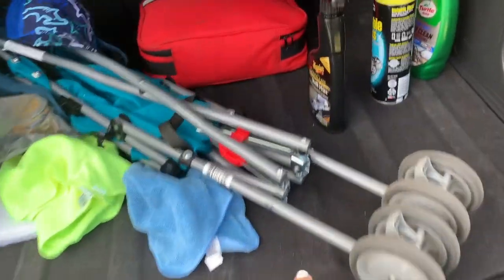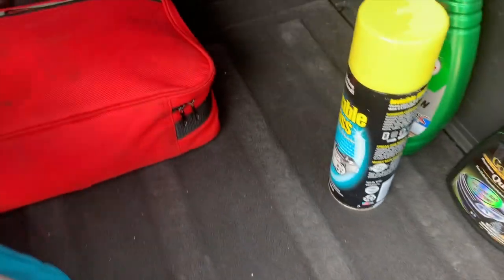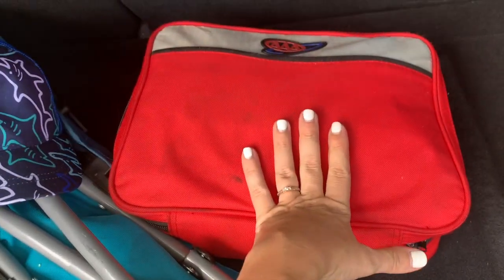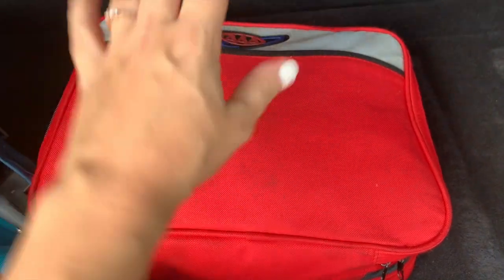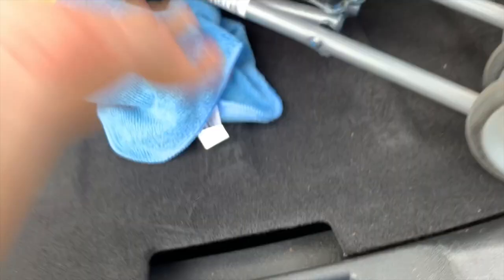So speakers. We keep a stroller back here for Grayson. We just went shopping, so that's whatever. We keep all these like cleaning things back here. And then I keep this car tire kit in here — just a car kit that if I get stranded or something, there's like towing ropes and stuff like that. Extra tire.